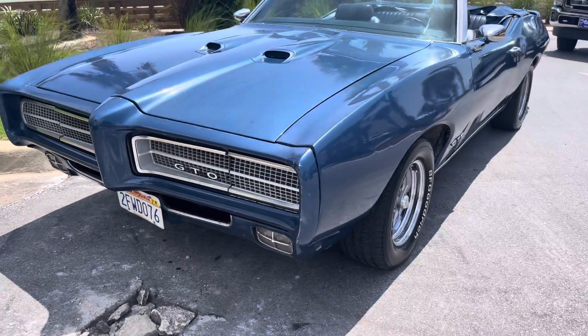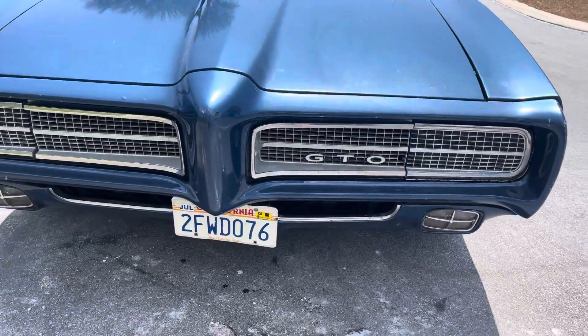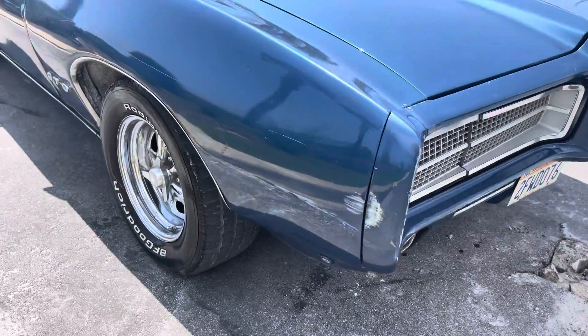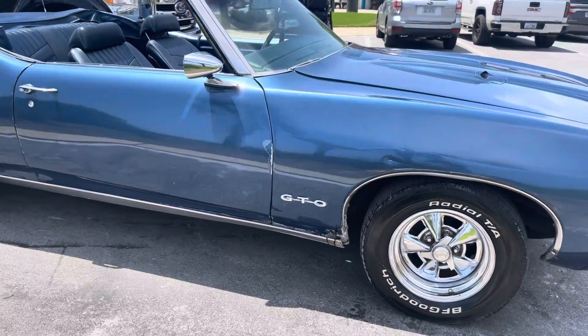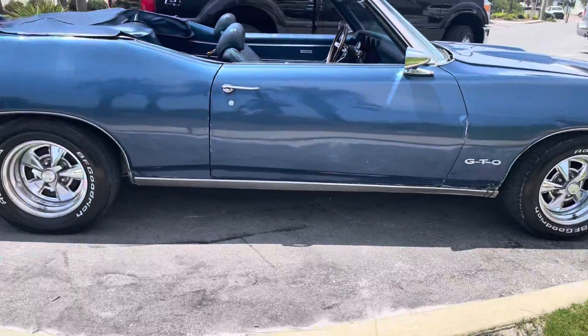Man, it is sweet. Convertible, obviously, 69. Hideaway headlights. Just an absolute gorgeous car. A couple little paint chips here and there, which we'll do a little walk around to try to show you that. Really a nice driver — something that you can hop in right now and enjoy as it is.